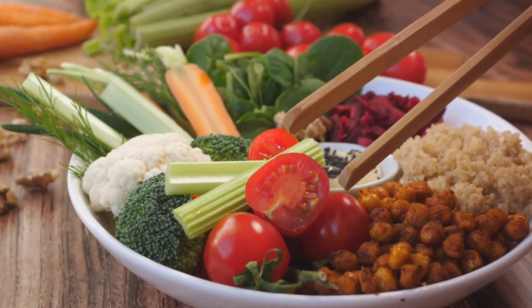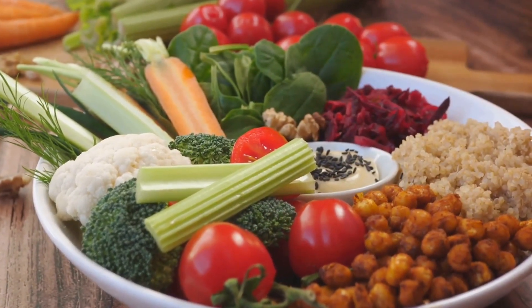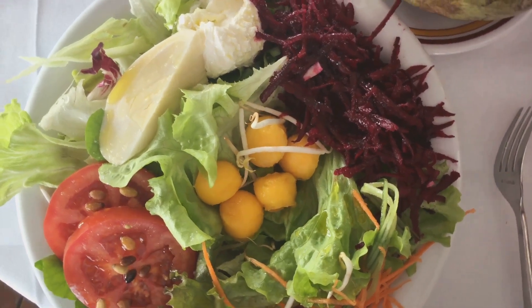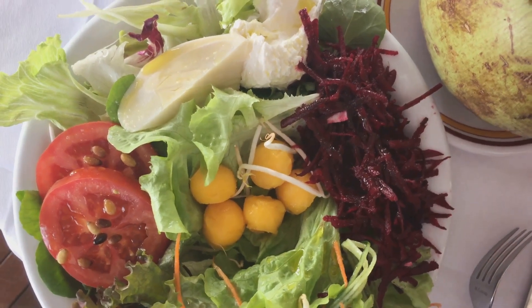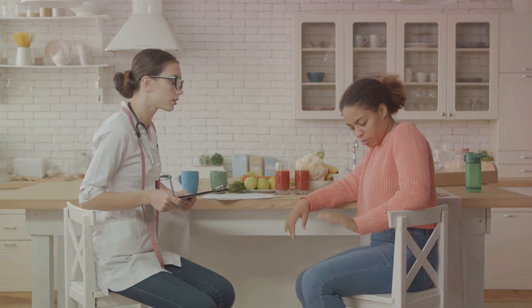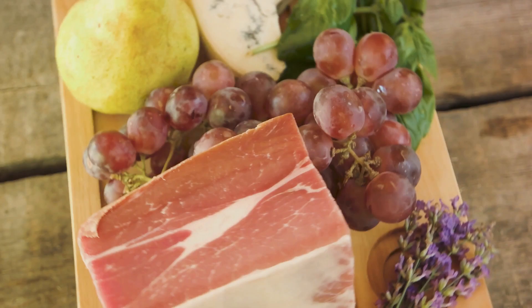You might wonder why someone would aim to consume 200 grams of protein a day. That's quite a bit above the average adult's recommended daily intake, which is around 56 grams for men and 46 grams for women. But for those engaged in high-intensity training or bodybuilding, a higher protein intake can support muscle growth and recovery. Everyone's protein needs are different, so it's always best to consult with a healthcare professional or nutritionist to determine what's best for your body and goals.